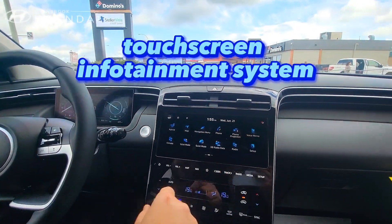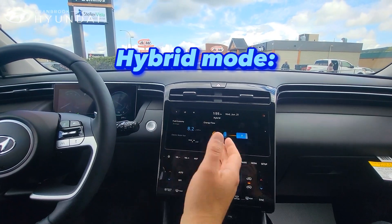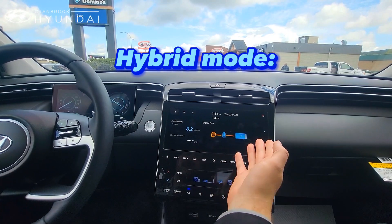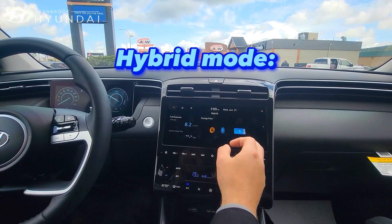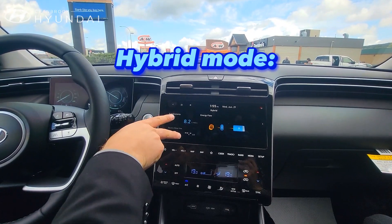You also have a full containment center here, a big touchscreen with hybrid mode. It's going to actually tell you what's going on while the vehicle's driving — if it's charging the battery, if it's just using the engine, if it's just using the battery. It's also going to tell you what your electric motor usage is and what your fuel economy is.